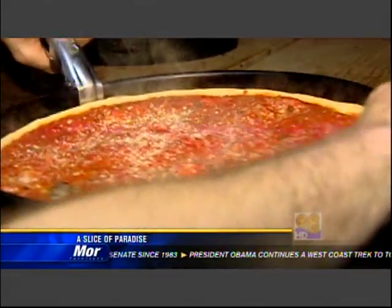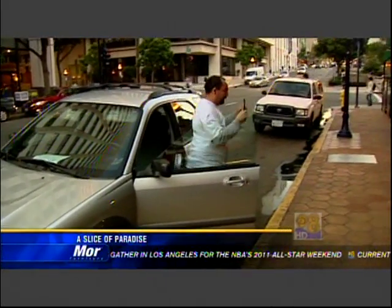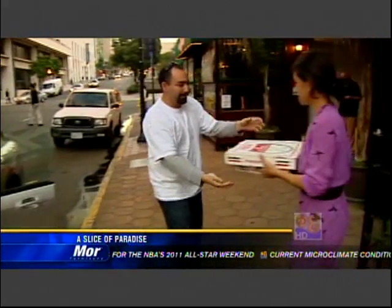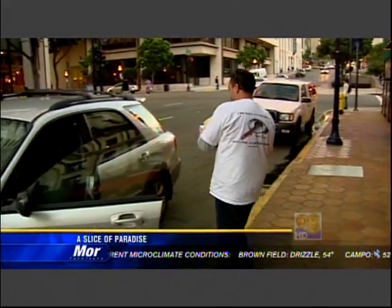Danny and Angela are expanding. We're opening a location in the Gaslamp this summer, so things are going really well. Not bad for a business with no counter, no kitchen, no location, and limited distribution. But build a better pizza, and San Diego will somehow find a path to your door. Larry Himmel, News 8.